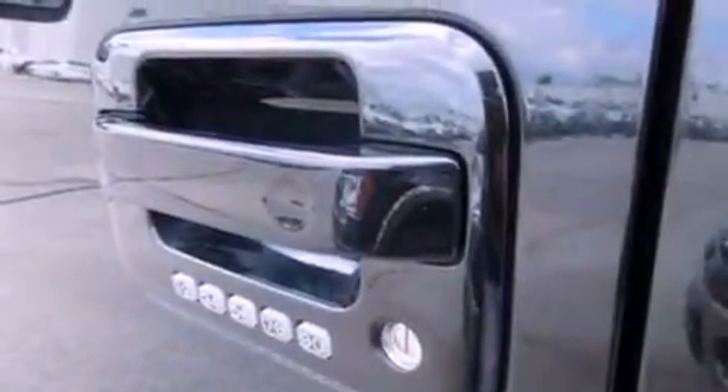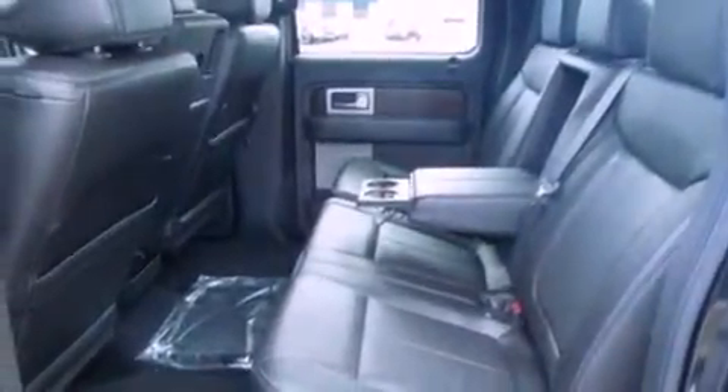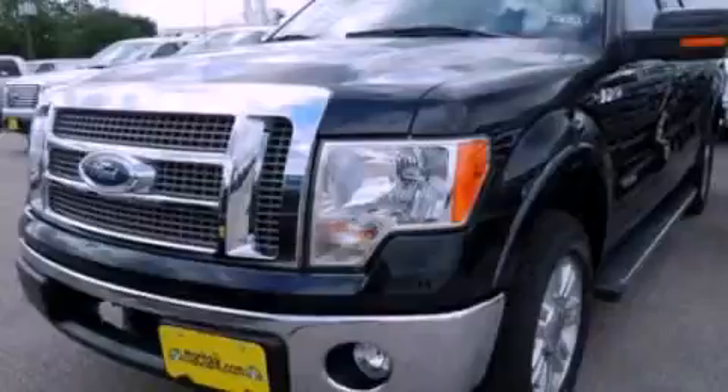Also included are an anti-lock braking system, adjustable driver pedals, and a navigation system. This automobile won't last long at this price. Call and arrange a test drive now.